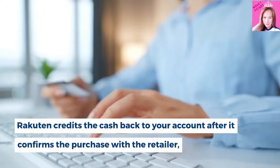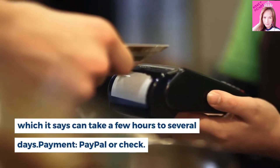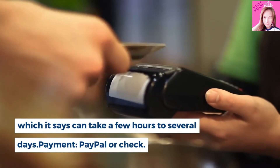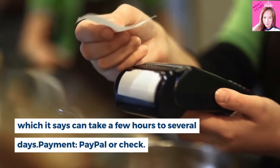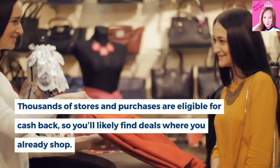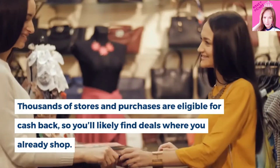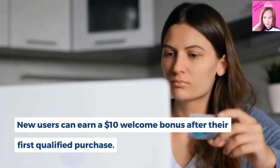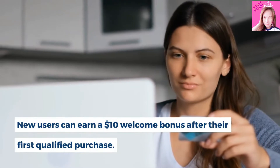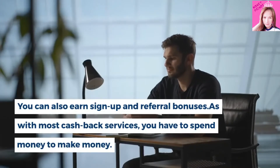Rakuten credits the cash back to your account after it confirms the purchase with the retailer, which it says can take a few hours to several days. Payment options are PayPal or check. Thousands of stores and purchases are eligible for cash back, so you'll likely find deals where you already shop. New users can earn a $10 welcome bonus after their first qualified purchase. You can also earn sign-up and referral bonuses.